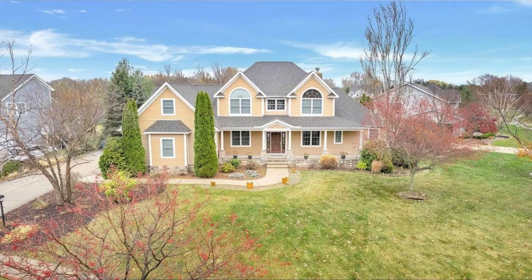Number one is 1915 Catkin — five bedroom, four and a half bathroom in Chesterton. Over 5,000 square feet in the Tamarack subdivision with a main floor master. Kitchen has maple cabinets and granite countertops with stainless steel appliances. Finished basement with a wet bar, large backyard, and a three-car garage. Located in the Duneland school district. That's 1915 Catkin in Chesterton.